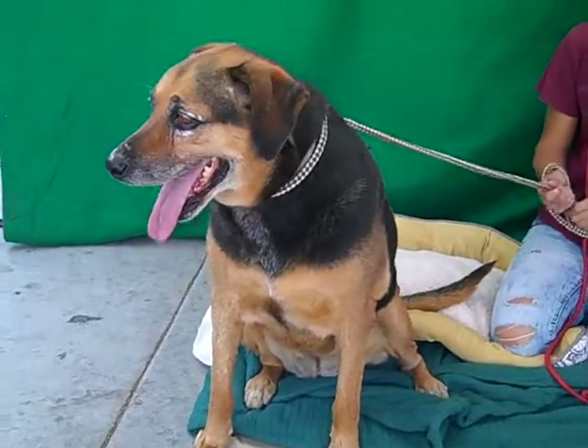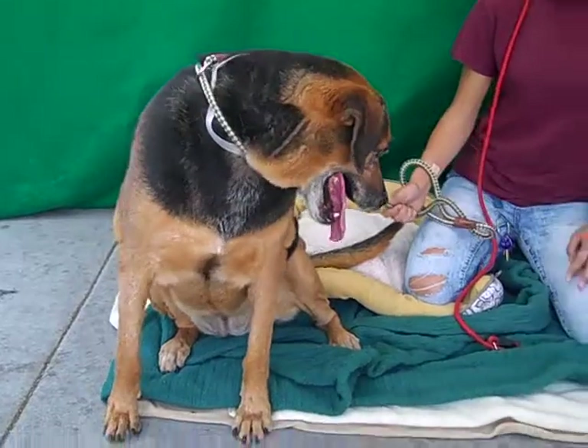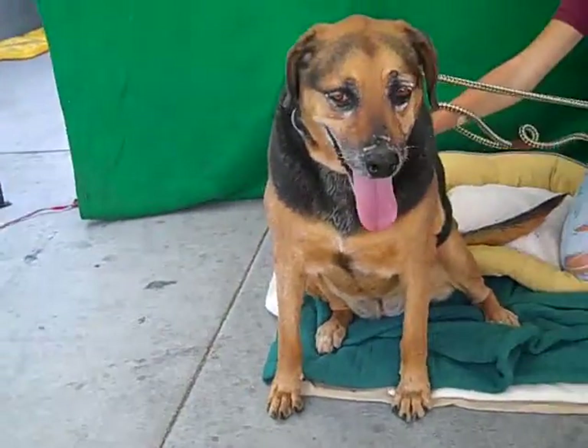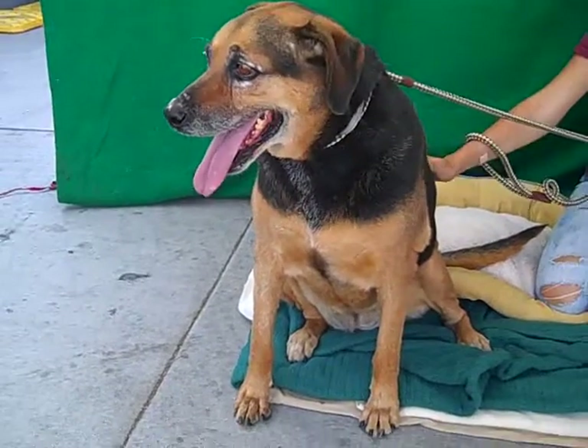This is Skye and her ID number at the Baldwin Park Shelter is A5217065. She is a female English coonhound mix, about four years old, and came in as a stray on September 8th out of Arcadia.